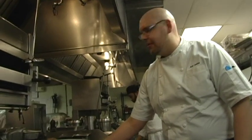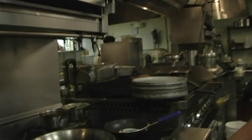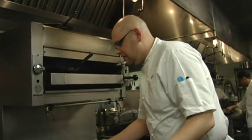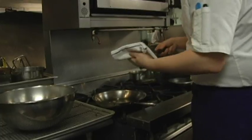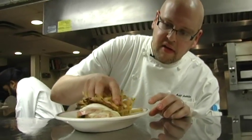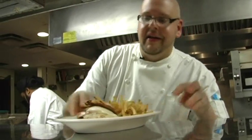Eggs you've got to cook slow and low with a little bit of love. Nice toasted English muffin. Perfect late night eats.